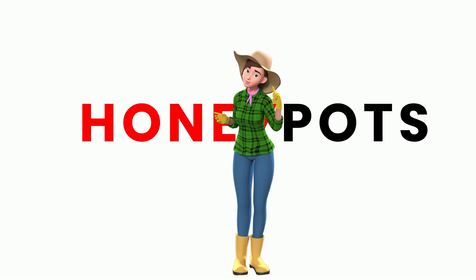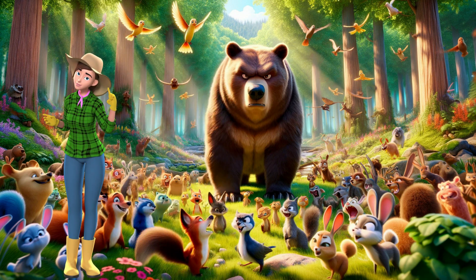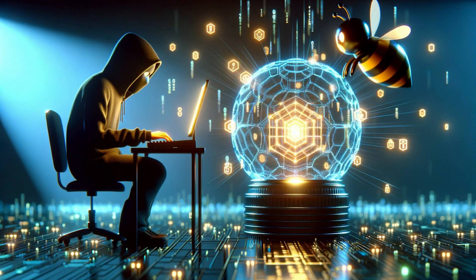Honeypots is a type of digital decoy. Picture a forest where lots of animals live, and the bears are the bad guys. In order to lure them and catch them, a honeypot is placed somewhere in the forest to attract them. In cyberspace, a honeypot works similarly.